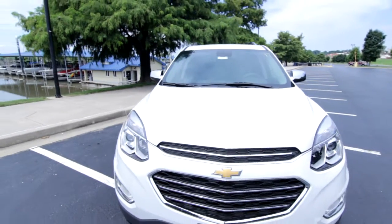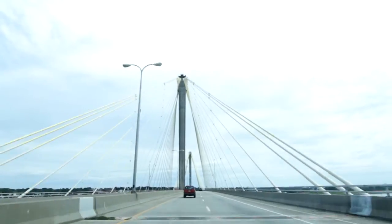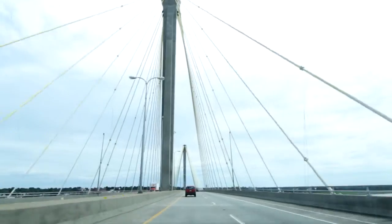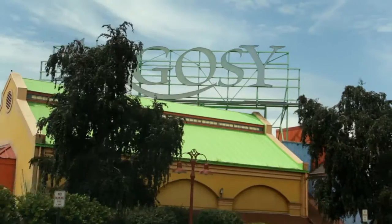No matter where you want to go, the 2017 Equinox is ready to take you there. With a unique combination of style, versatility, and available active safety technologies, this fuel-efficient ride makes every excursion that much more exciting.